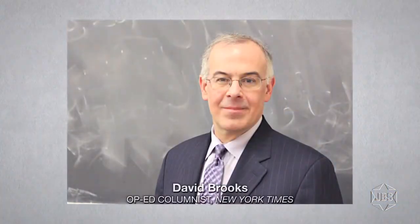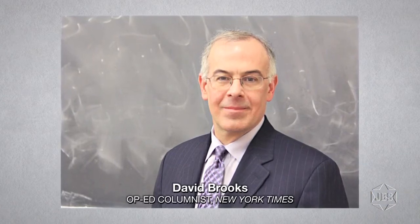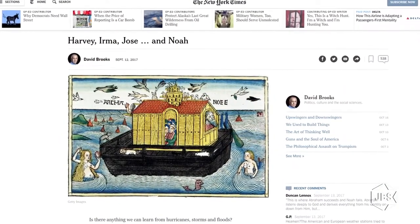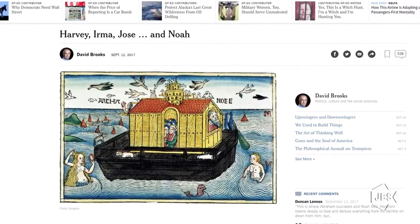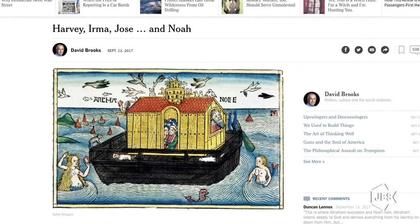Second up is a column by David Brooks, published in the New York Times, posted September 12th, 2017. Brooks is a Times columnist and a great stylist. I almost always disagree with David Brooks's pieces, but I always enjoy reading them. In this case, I enjoyed both the reading and the content. The column is entitled 'Harvey, Irma, Jose, and Noah.' Brooks draws some important parallels between the biblical story of Noah, the teachings of the rabbis — specifically from the Midrash and the Gemara — and connects them powerfully to the floods caused by the hurricanes that were so devastating.